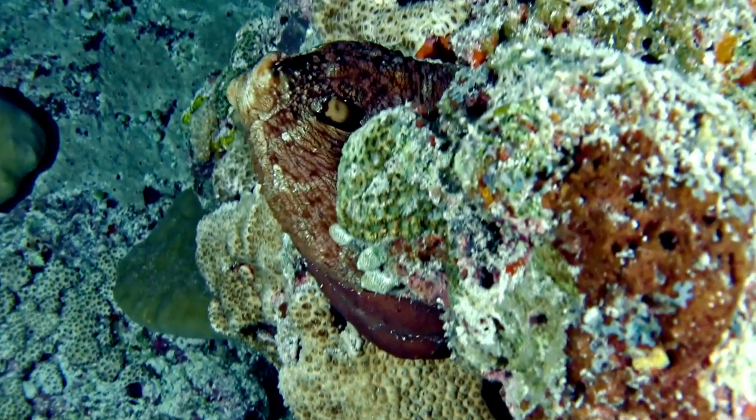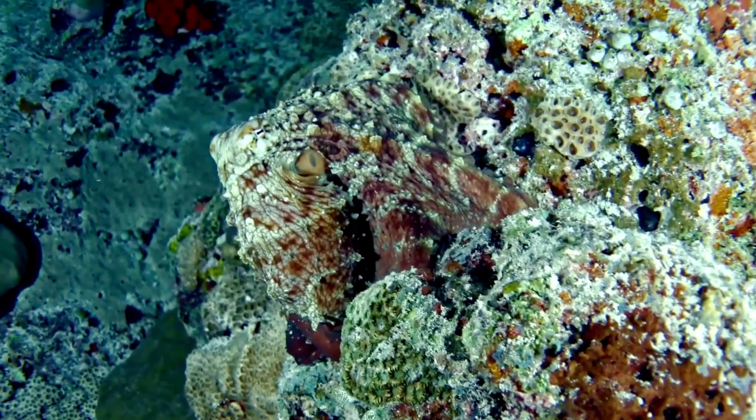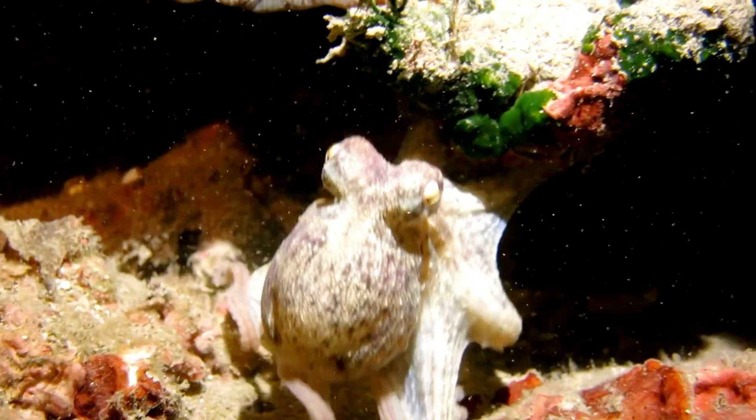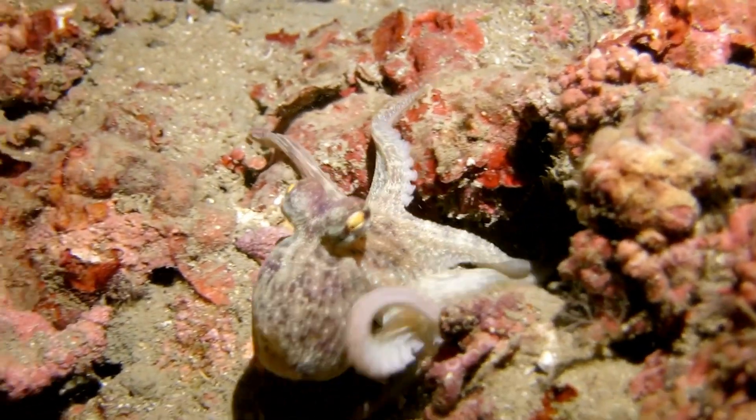One of the coolest things about octopuses is their ability to disappear in plain sight. They have special skin cells called chromatophores that let them change color in an instant. They can even change their skin texture to match rocks, sand, or coral. It's like having a built-in invisibility cloak.